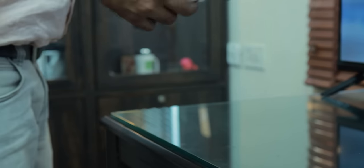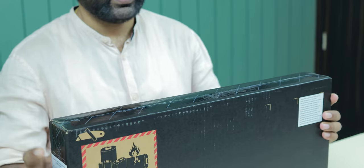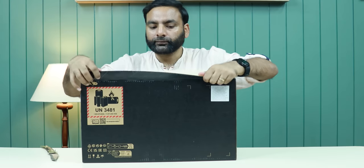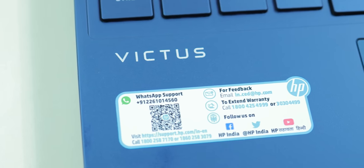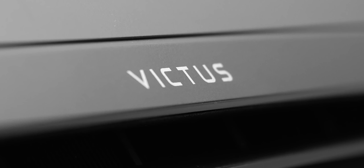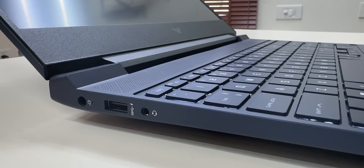Big test! Today we are going to test the fastest laptop in the 50,000 price range. Quick unboxing, guys — let's talk about this laptop.